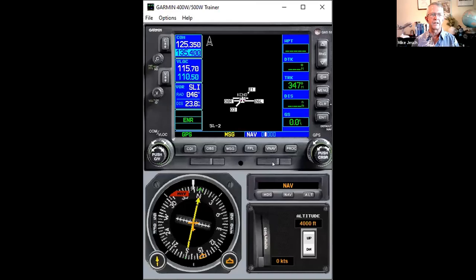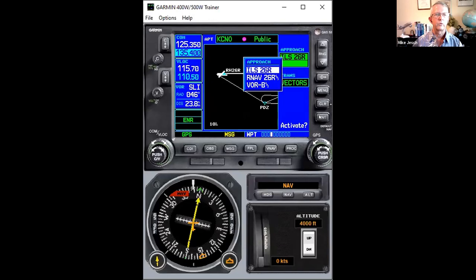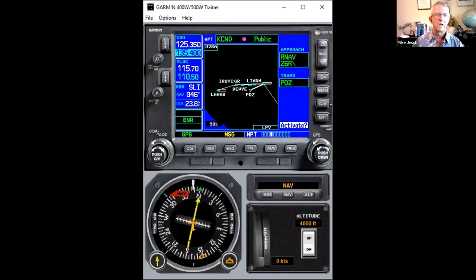Let me share my navigator — the GPS simulator. I push the procedure button, select the approach, and press enter. It's already at Chino. I want to do the RNAV 26 Right, with the Paradise transition. It shows you this approach loaded up.